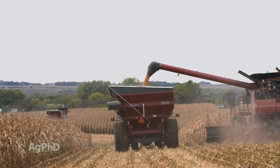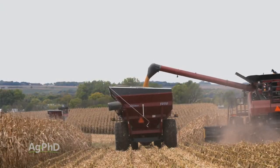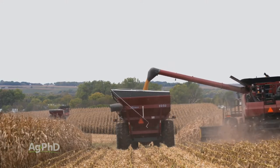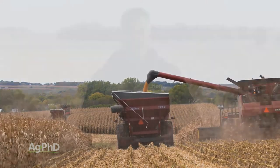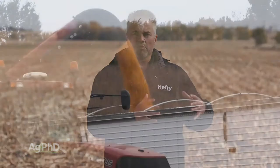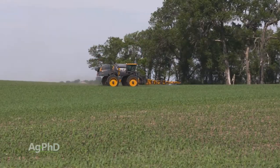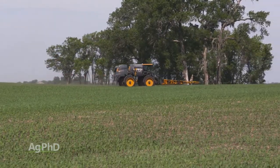Since we have much higher yield levels and still fairly decent price levels — not great, but it's not a dollar and thirty cents on corn or anything like that — since we have fairly decent price levels, that crop is probably worth quite a few dollars out there with your high yields. So I'm just trying to say, it doesn't take very many Japanese beetles to justify treatment.